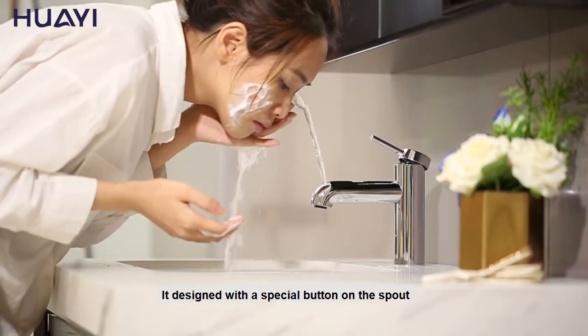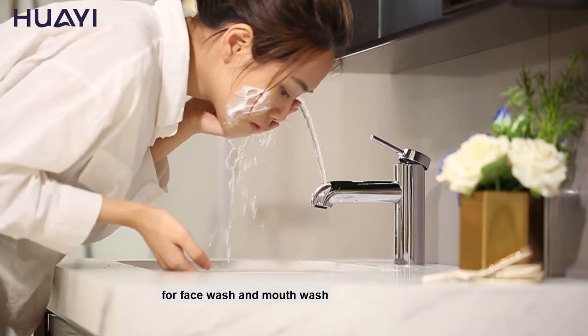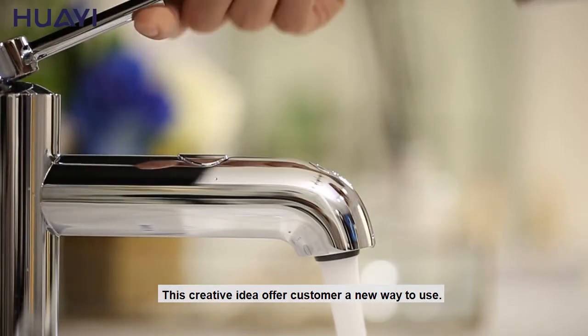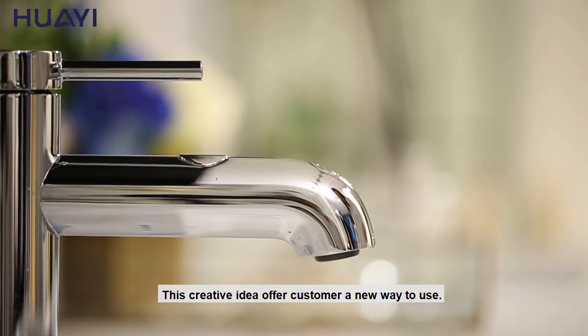A design with special button on a spout for face wash and mouth wash. This creative idea offers customers a new way to use.